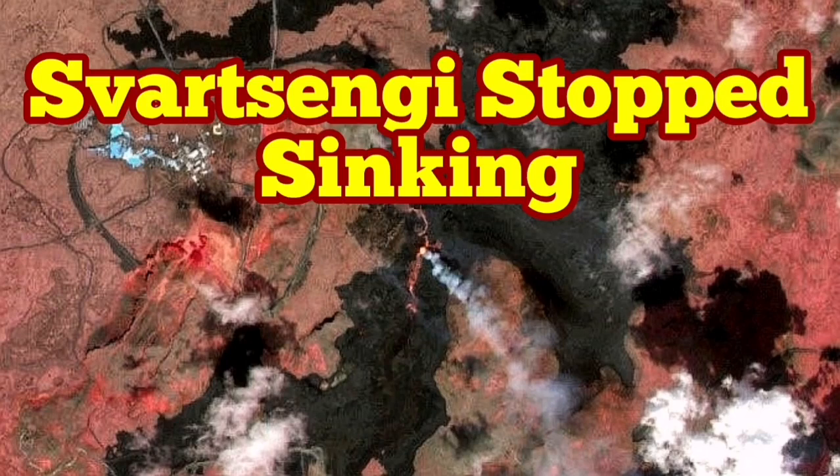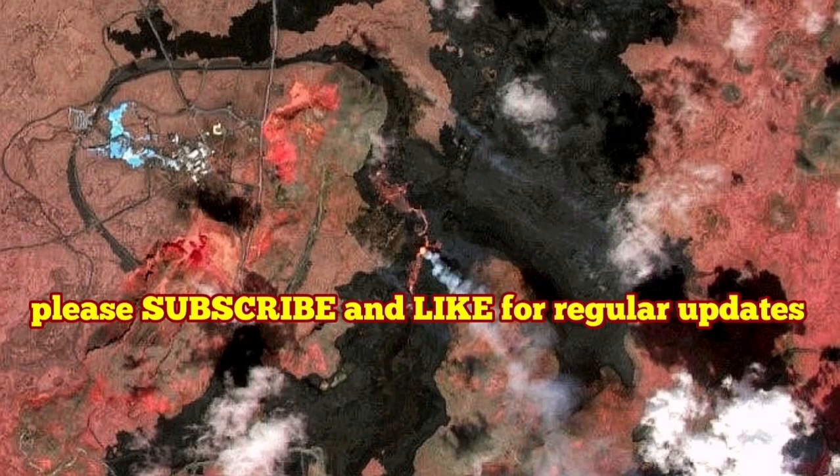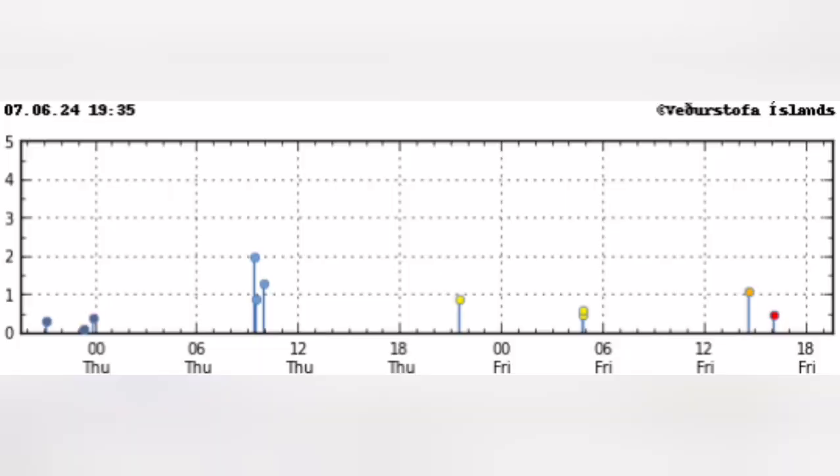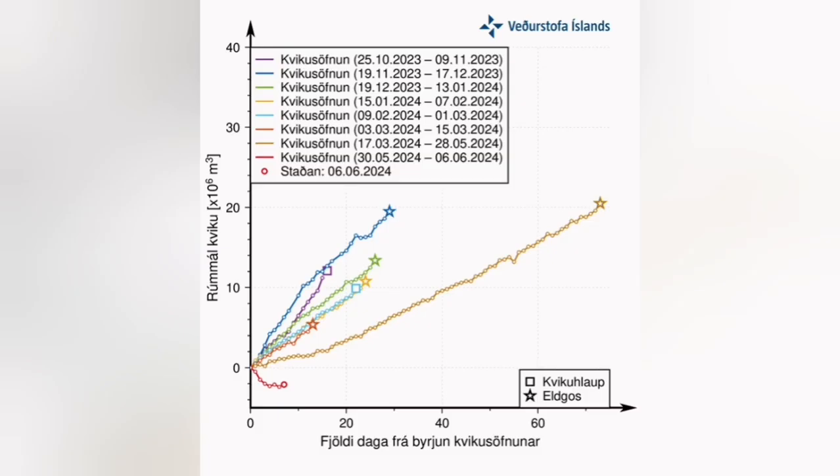The eruption in the Svartsengi volcanic system of the Reykjanes Peninsula of Iceland is continuing. We don't see any earthquakes due to the pulling apart of the Eurasia and North American plates — almost no earthquakes visible, just a few here and there. And the sinking of Svartsengi has stopped, according to the Icelandic Meteorological Office.